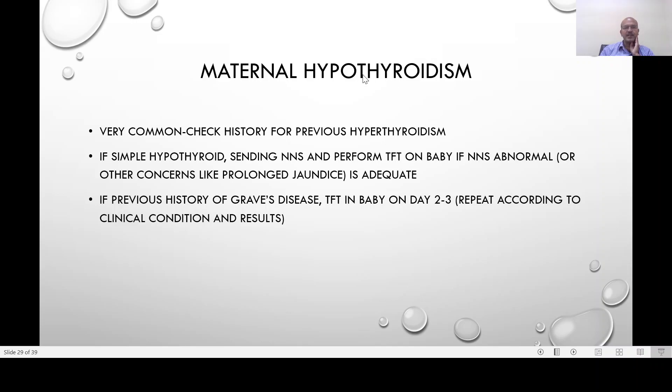The next common antenatal concern is maternal hypothyroidism, which is as common as maternal diabetes these days. Check for a history of previous hyperthyroidism, because Graves' disease may have been treated with ablation or medical treatment, leaving the mother hypothyroid. The antibodies present in Graves' disease continue to exist and may cross the placenta, causing either hyper- or hypothyroidism in the baby. If there is simple hypothyroidism, send the newborn screen and consider thyroid function tests if the screen is abnormal or there are concerns like prolonged jaundice. If there is a previous history of hyperthyroidism, do thyroid function tests on day two to three and repeat according to clinical condition. For simple maternal hypothyroidism, newborn screening is adequate, but if screening is unavailable, it's better to do thyroid function tests.